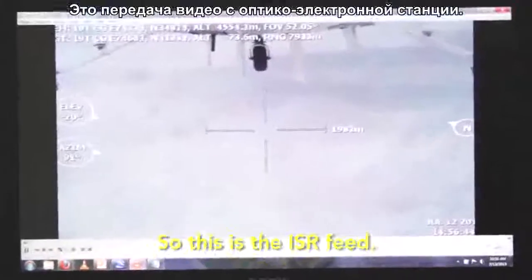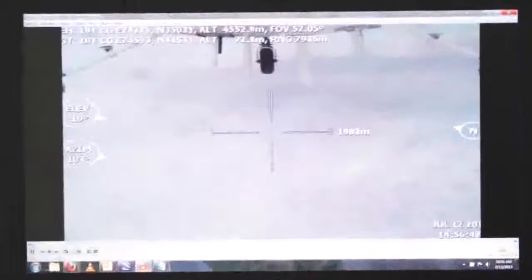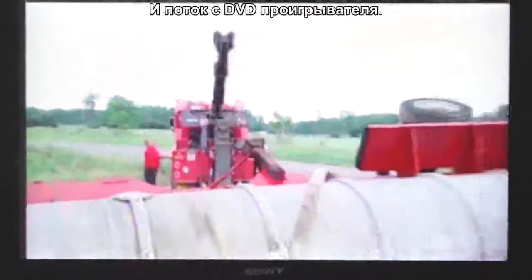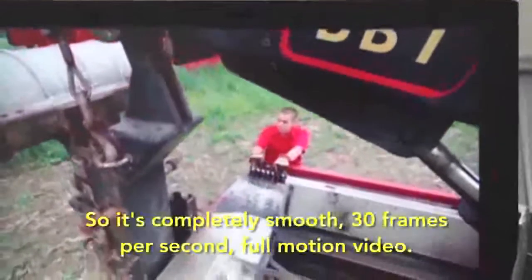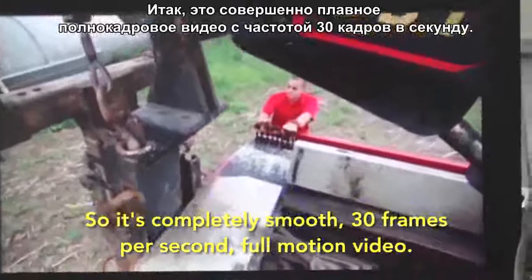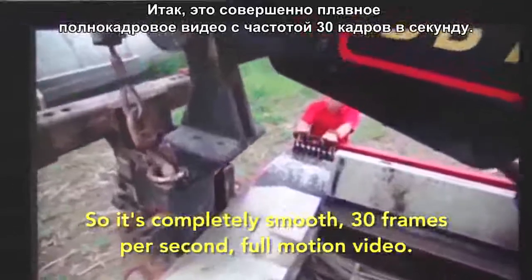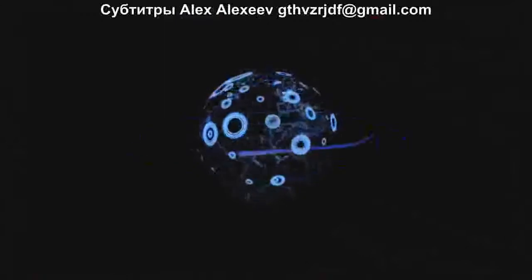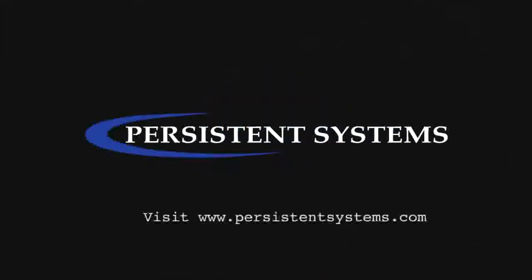This is the ISR feed, and the DVD player feed. It's completely smooth, 30 frames per second, full motion video.